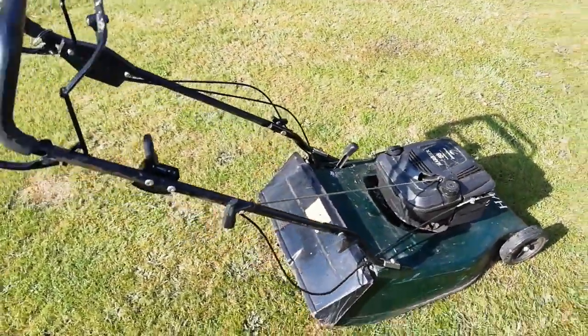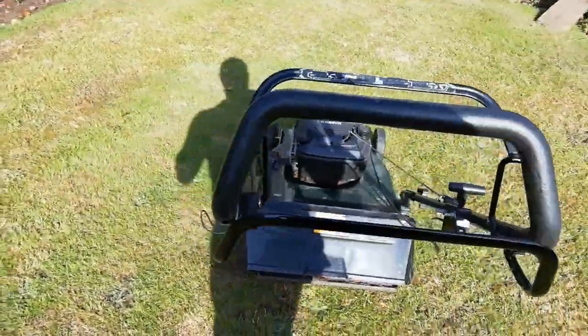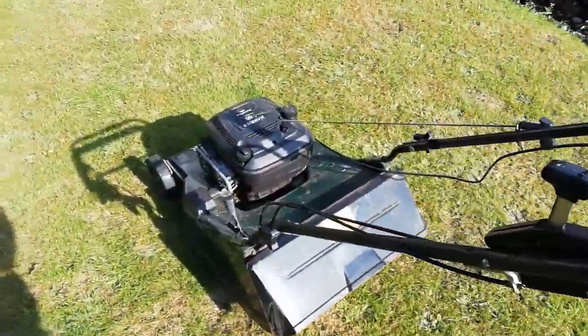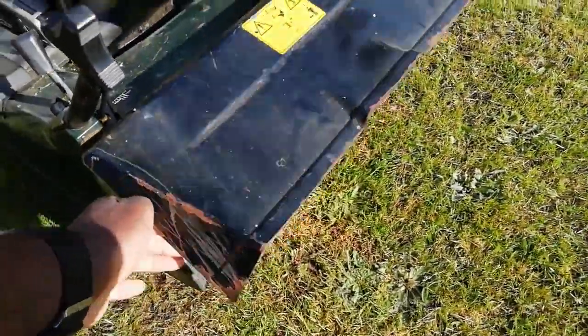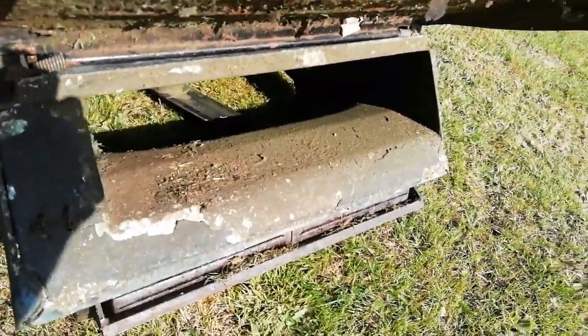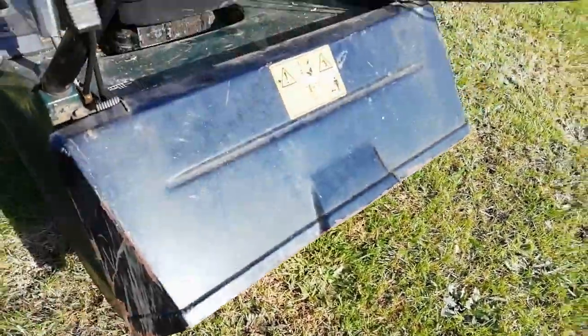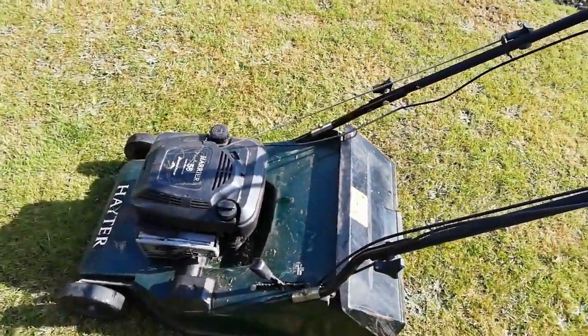This mower that I drove over an hour away for cost me 100 pounds. It's got a big chute so the grass flies out, and it's faster than my old mower — a lot faster.